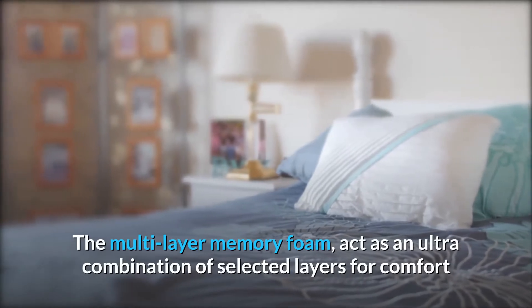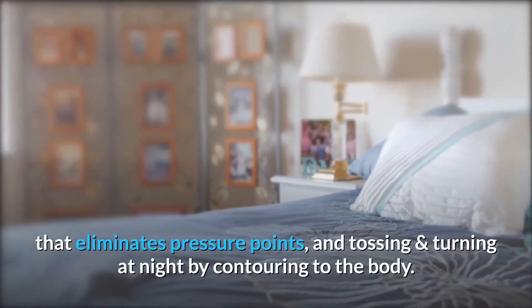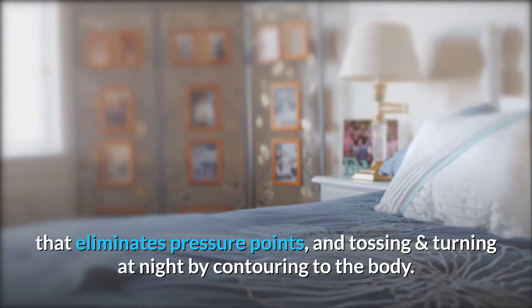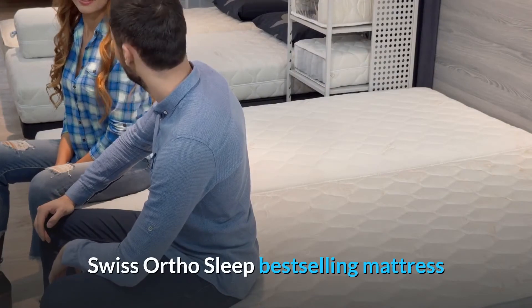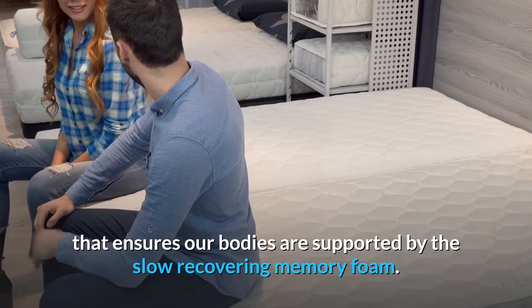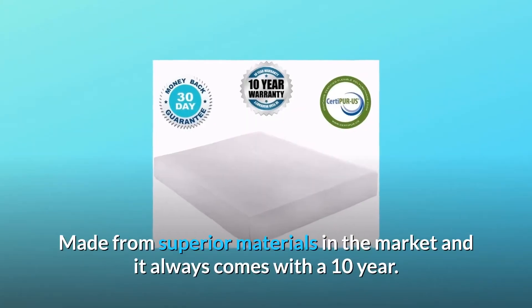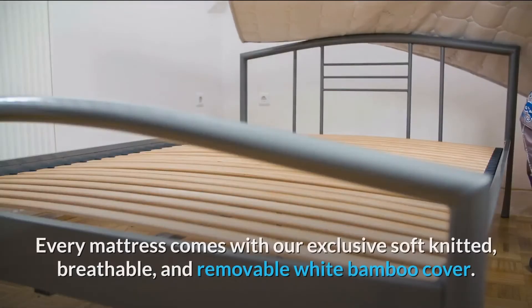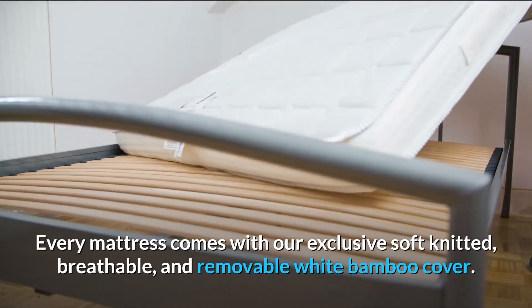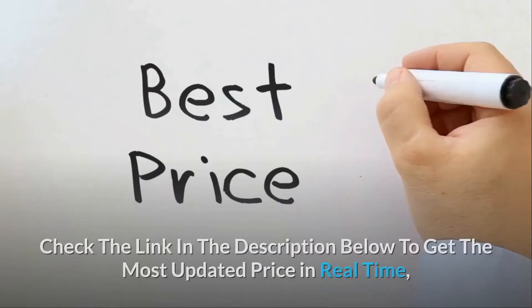The multi-layer memory foam acts as an ultra combination of selected layers for comfort that eliminates pressure points and tossing and turning at night by contouring to the body. Swiss Ortho Sleep's best-selling mattress ensures our bodies are supported by the slow-recovering memory foam made from superior materials, and it always comes with a 10-year warranty. Every mattress comes with our exclusive soft knitted breathable and removable white bamboo cover.